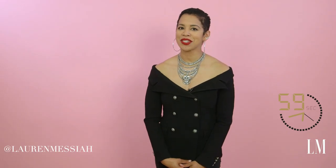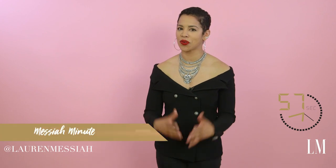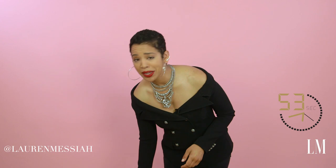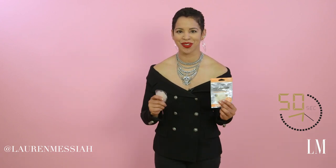Hey everyone, it's Lauren Messiah and this is your Messiah Minute. In today's minute we are talking about boobs and nipples — how to cover them up.